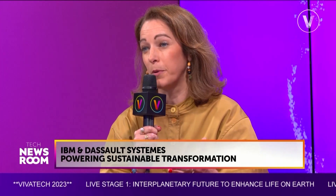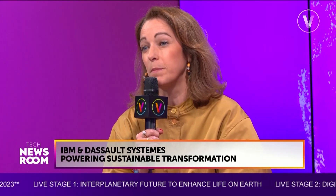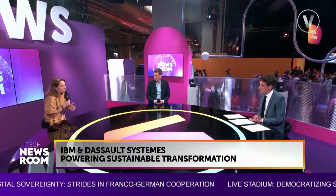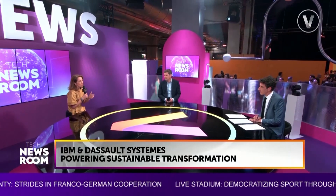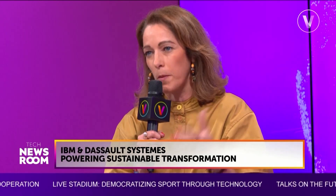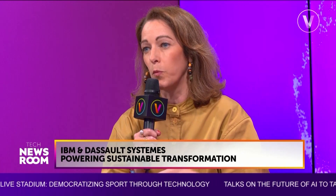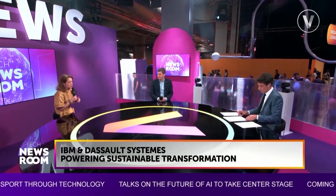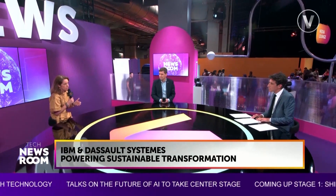IBM and Dassault renewed their collaboration earlier this year to address the sustainability challenges of asset-intensive industries. The goal of this collaboration is to explore and refine how a combination of our technologies can help those industries address their sustainability challenges. One strategic focus area is indeed data centers. If you look at the energy consumption of data centers, the cooling and emergency power provision consumes as much energy as the IT resources within a data center. We're addressing the optimization of cooling with Dassault's technology, and IBM technology is addressing the optimization of IT resources.